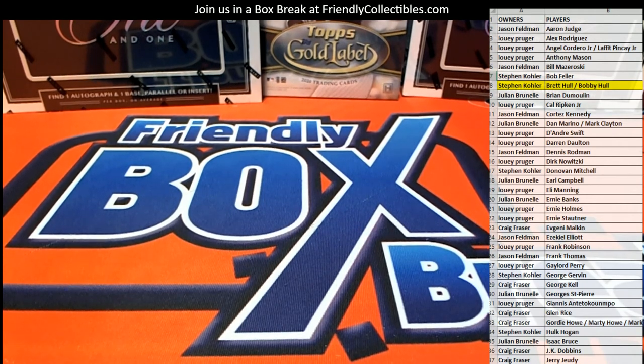All right. Let's do some more of those. Thanks, everybody, for joining. That's number 114.